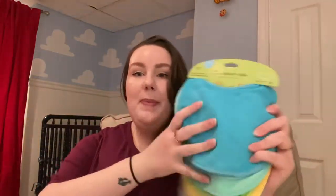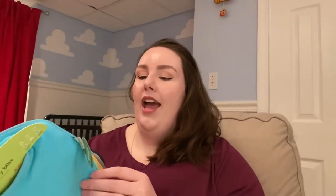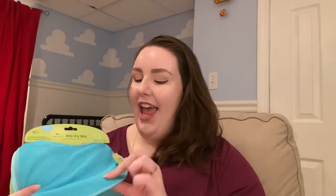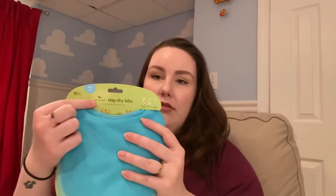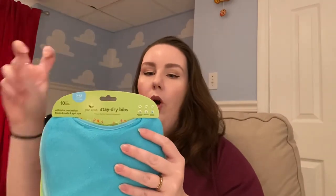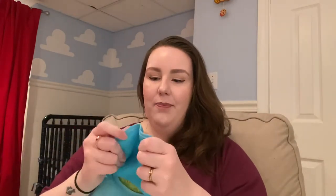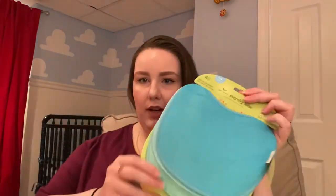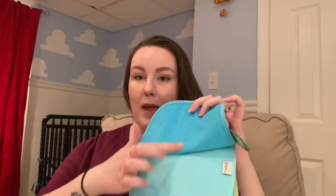Bibs, bibs, bibs, bibs — all the bibs. At his worst we were going through a bib an hour with Harry. I am very particular about my bibs. These ones are stay-dry bibs — they are waterproof. They have two layers of fabric with something in the middle that keeps the underside of the bib drier, and therefore keeps their clothes drier.